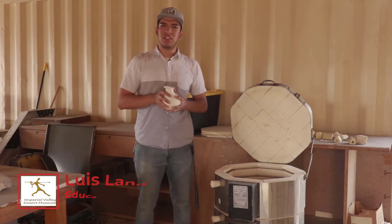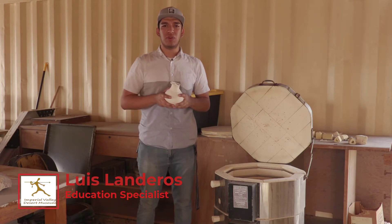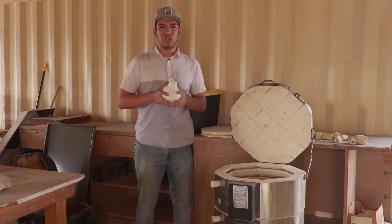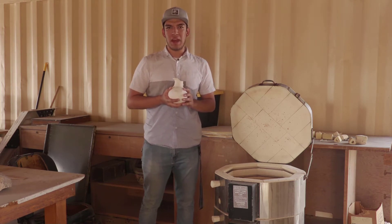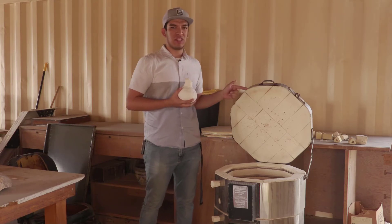Hey, boys and girls. I'm Luis, an education specialist at IVDM. It can take about two weeks for clay to dry and become ready to be fired. Firing is a term used for clay when it is heated and hardened through the use of fire. Traditionally, the Kumeyaay used open fire pits, but today we often use either ovens or kilns like the ones we have here.